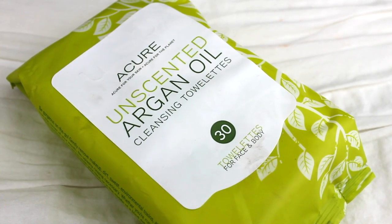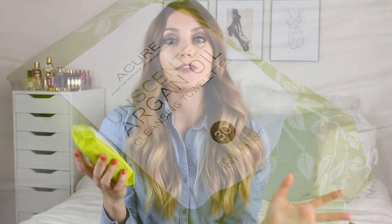Next I have a skincare product — cleansing towelettes for your face. They are by the company Acure. I got these off of Vitacost. They are unscented argan oil cleansing towelettes for the face and body. I was using the Giovanni ones before, which I also get from Vitacost, and I still like those, but I was asking Summer for recommendations and she said get these for sure. They are really, really good — super moist, so they get a lot of your makeup off.